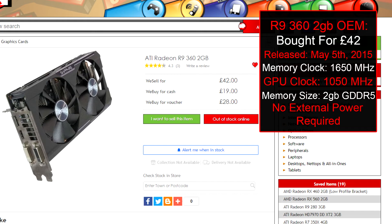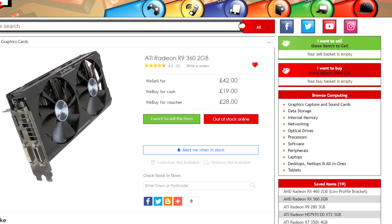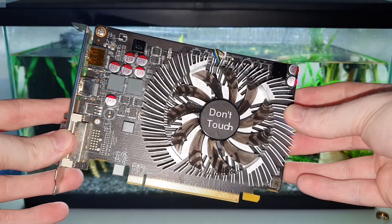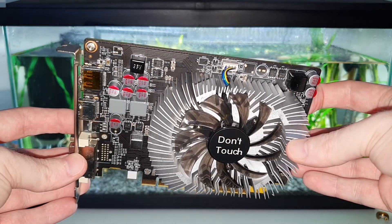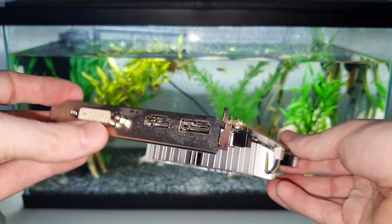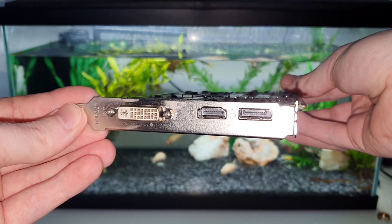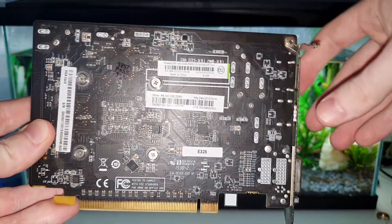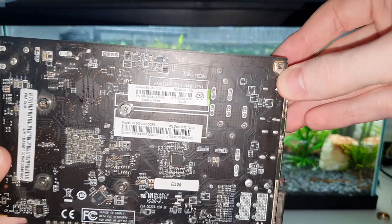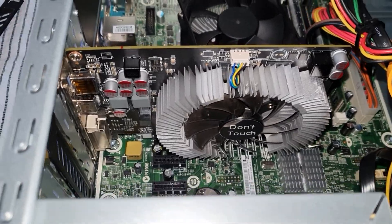I noticed there was a graphics card in the window, which is very rare. It was this R9 360 — it looks a bit worn in places, but the thing that won me over was the fact that it doesn't require a six-pin or any external power whatsoever. So I bought it in a heartbeat, went home, bid on the PC, and within the next day I had both.